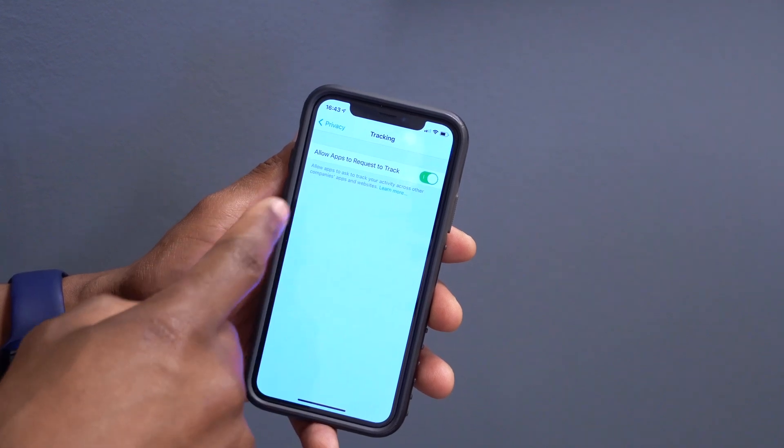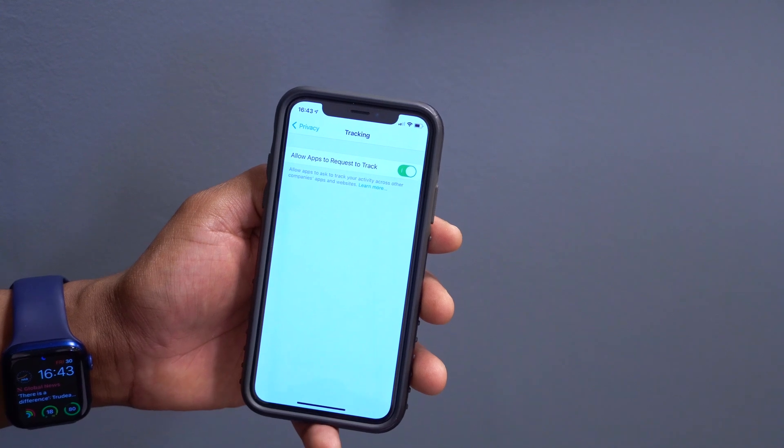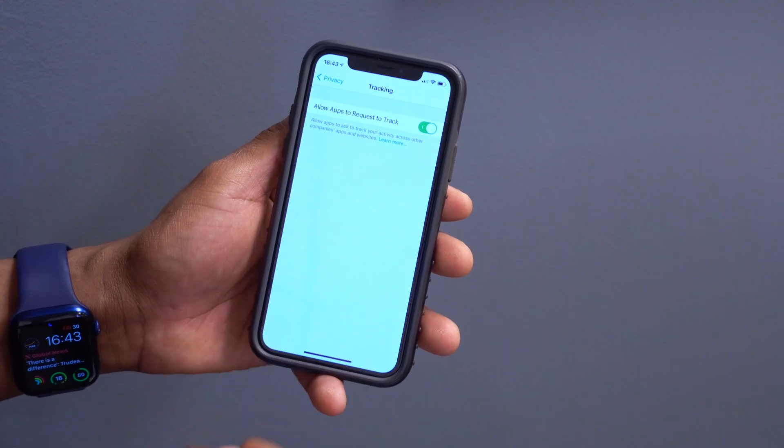With this update, once you install it, the tracking permission feature is on by default. If you update to iOS 14.6 beta 2, you should see something very similar to this. It's good that Apple is thinking a lot about privacy.